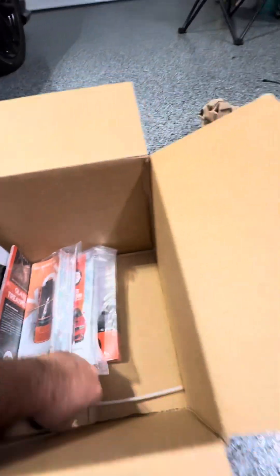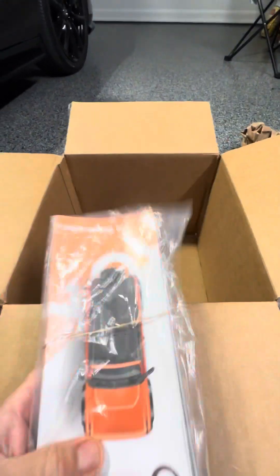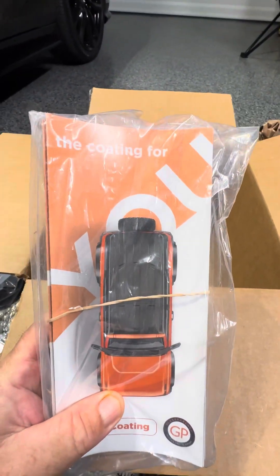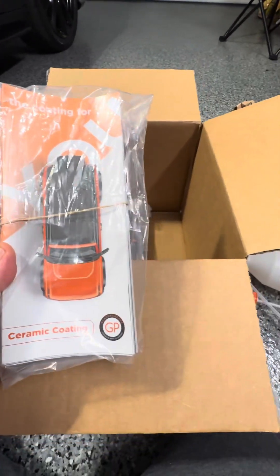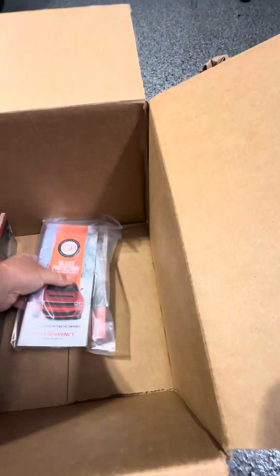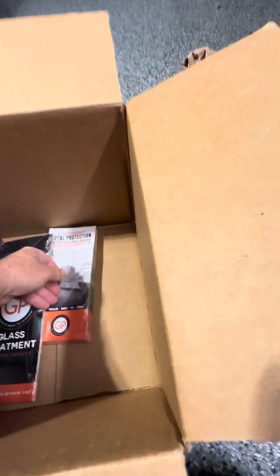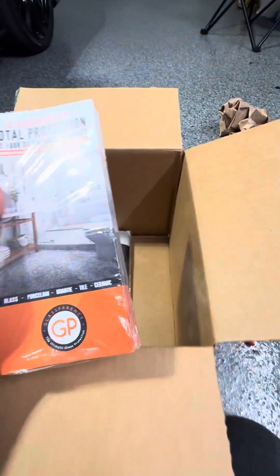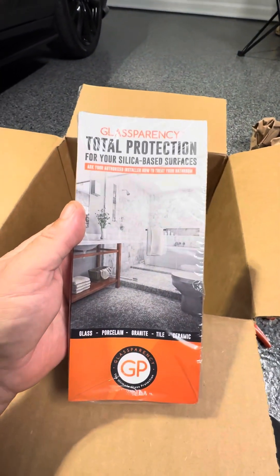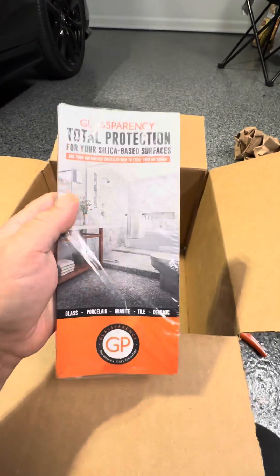We got a sprayer, their ceramic coatings, and some information materials — coatings for SUVs, their glass coating information they pass out to customers. We also have ones for the total protection of the silica surface, which explains what it is, and information on showers.